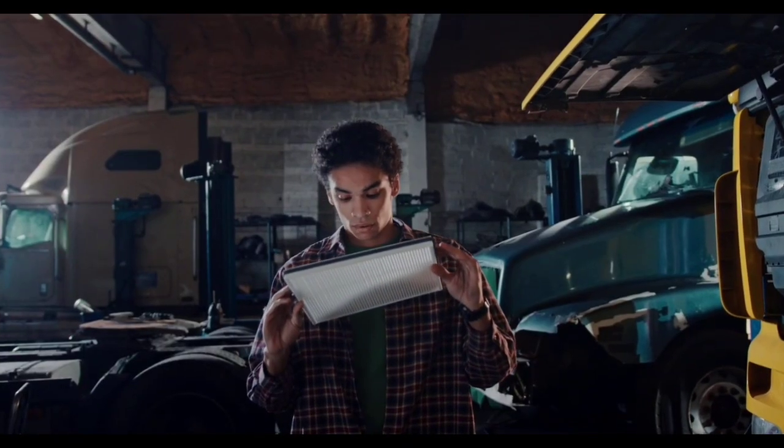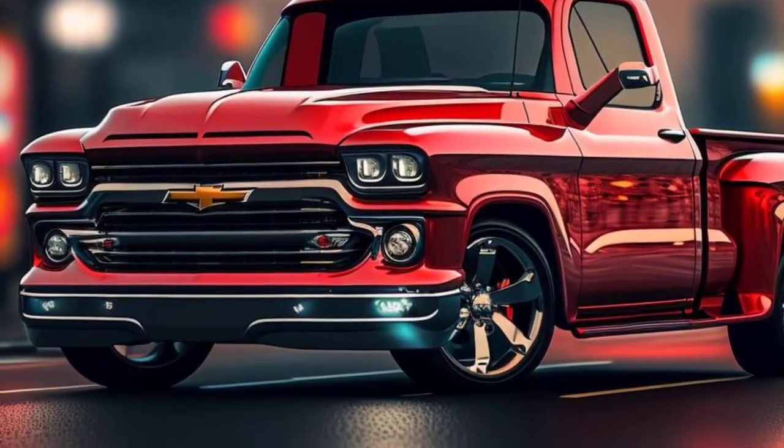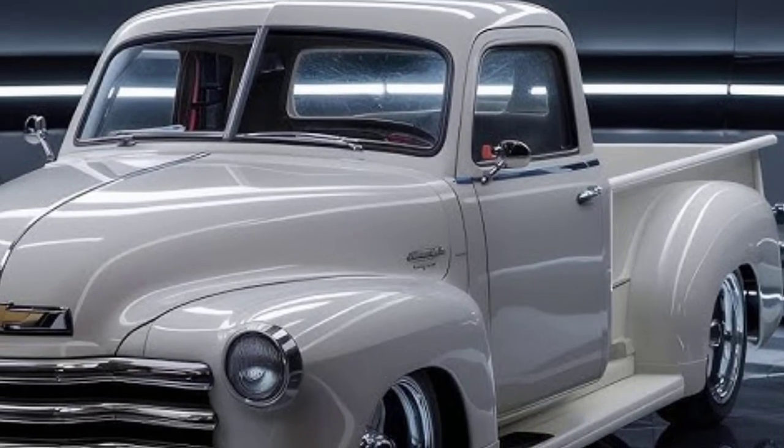The vintage truck immediately catches the eye with its striking exterior. The bold, prominent grille, rounded fenders, and classic body lines harken back to the glory days of American trucks.